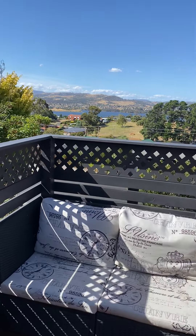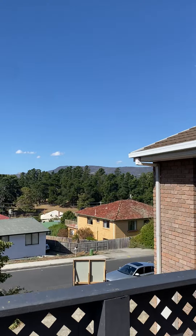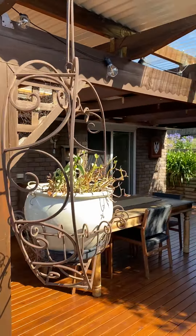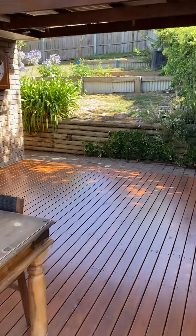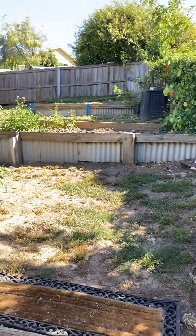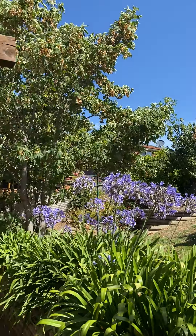One of the aspects of this property is it gets really good sun right around the day. It starts at the front of the property, which is directly ahead of us at the moment, with the front entry, and then through to the back in the afternoon with the sun. The outdoor area is both outdoor and undercover, so there's plenty of room for entertaining, and the backyard is slightly terraced but plenty of room there.